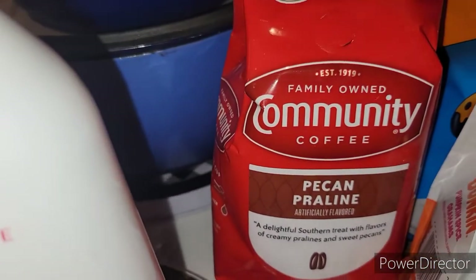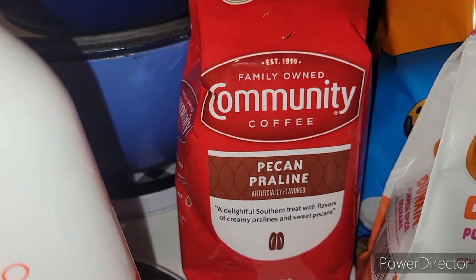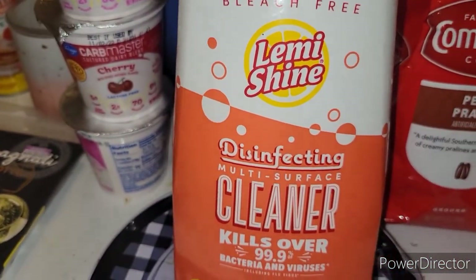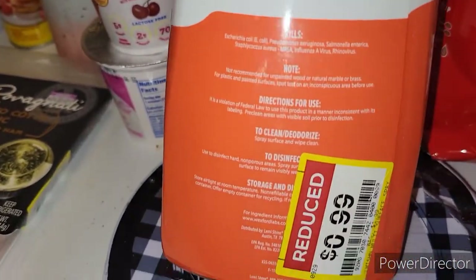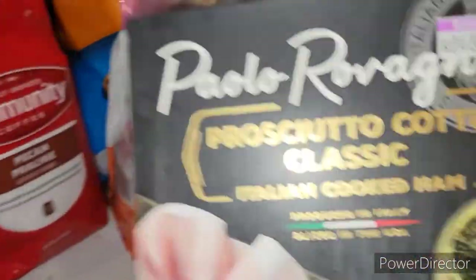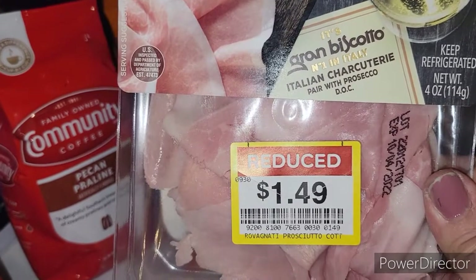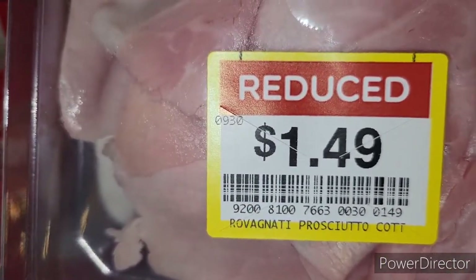I needed some more coffee — this Community Coffee was on sale for $4.99 and I thought I would try this pecan praline, doesn't that sound good? I also found this Lemi Shine disinfecting cleaner, no bleach, and it was on sale for 99 cents. I also picked up this prosciutto and it was on sale for a dollar 49 — a good deal for a sandwich.